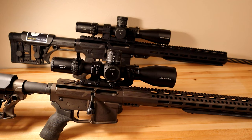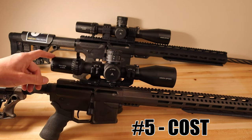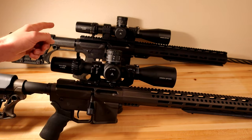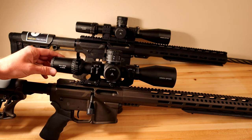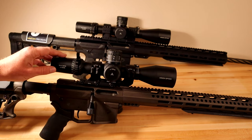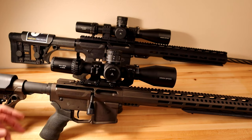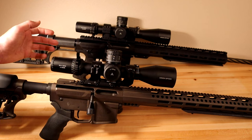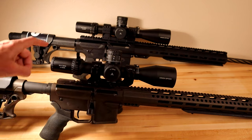Number five, on these scopes in particular, is that the 4-16 is a more affordable price point — I think it comes in right around $50 less than the 6-24, so be sure to check their website to verify. I recently just got this scope so I haven't shot it yet and I'm not going to talk about performance just yet. I will make another video where I go out and test it, but the price point is going to be less expensive.